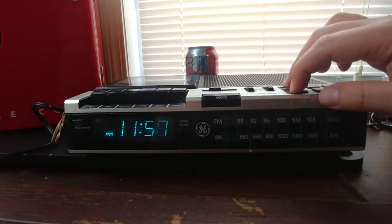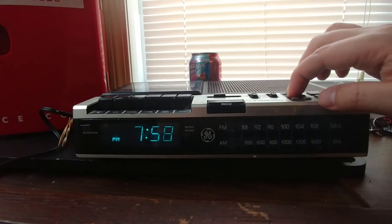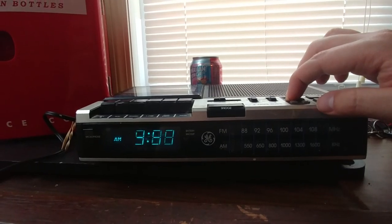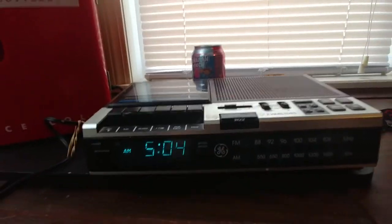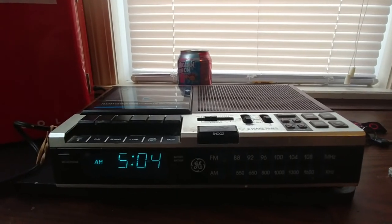These controls are touchy. There we go. So yeah, that's what you get for an old clock. Still some work to be done, but other than that it functions. All right, later.